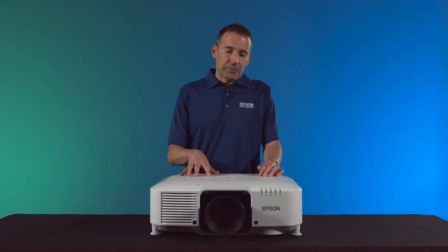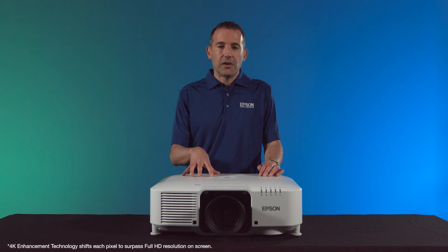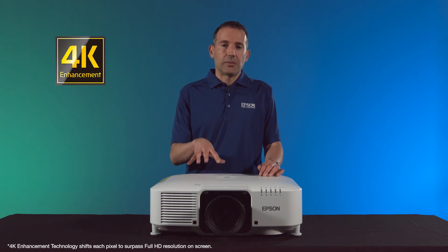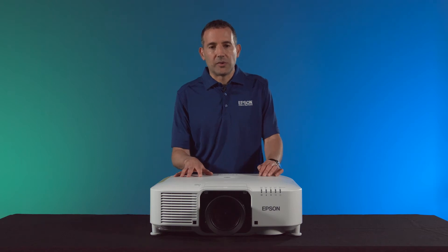Although this is the entry point of the interchangeable lens projectors, we've brought most all of the pro features from the rest of our Pro series lines. We have panel shift technology — what we call 4K enhancement — which doubles the HD resolution on the screen. This panel shift technology is also rare in the 6,000 to 10,000 lumen range.